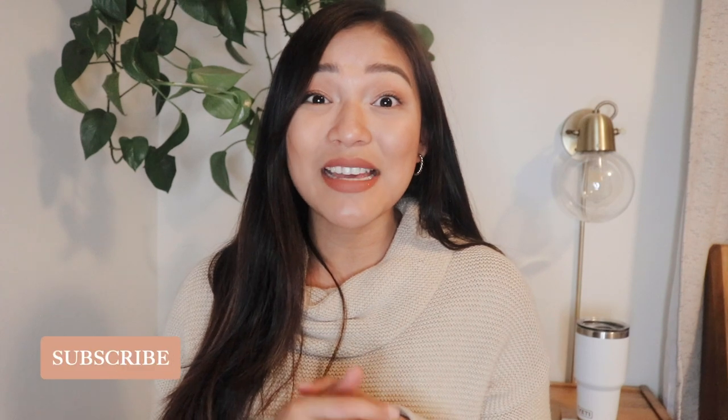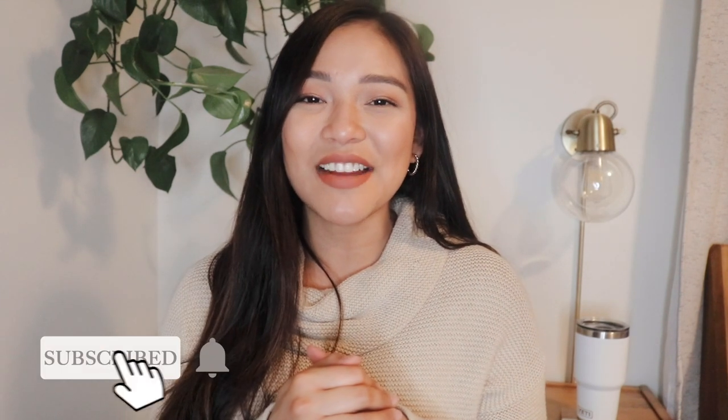My camera ran out of battery so if it looks a little different, that's why. I think that's it — I feel like I've been talking forever. Thank you so much for watching. I hope you enjoyed this video. If you did, please give it a thumbs up and comment below if you have any video suggestions. Make sure to hit that subscribe button if you haven't already, and I will see you in my next video.